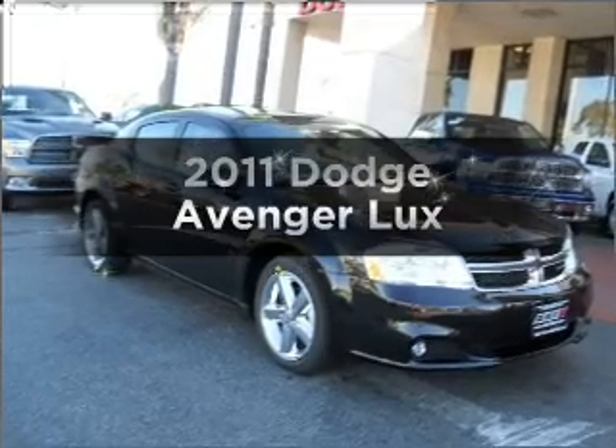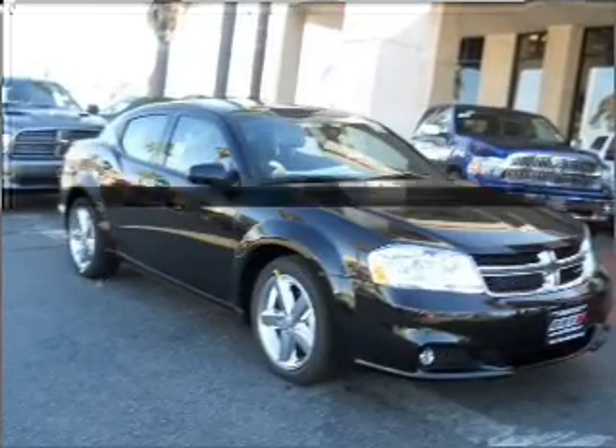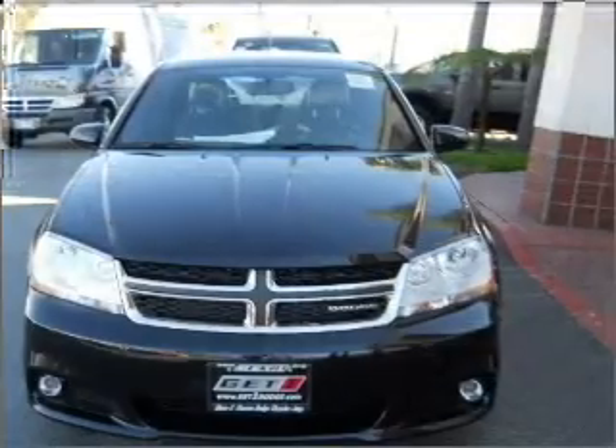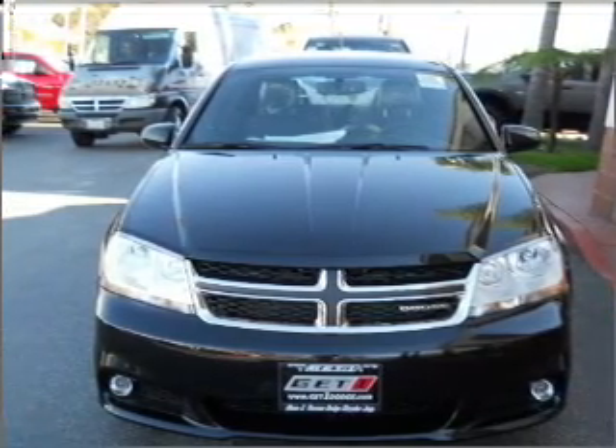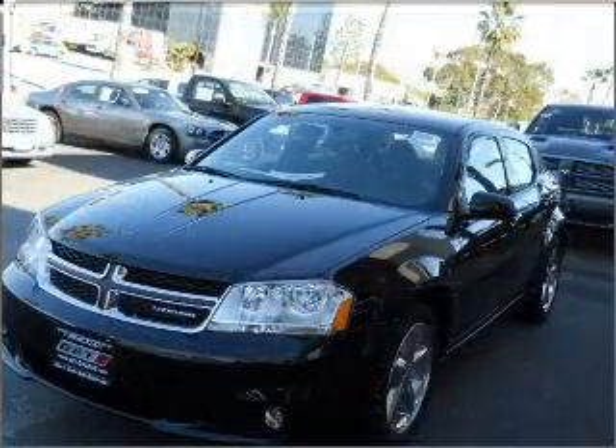Check out this 2011 Dodge Avenger. Travel the roads in style and comfort in this great vehicle with a reliable six-cylinder engine that responds smoothly to its automatic transmission.